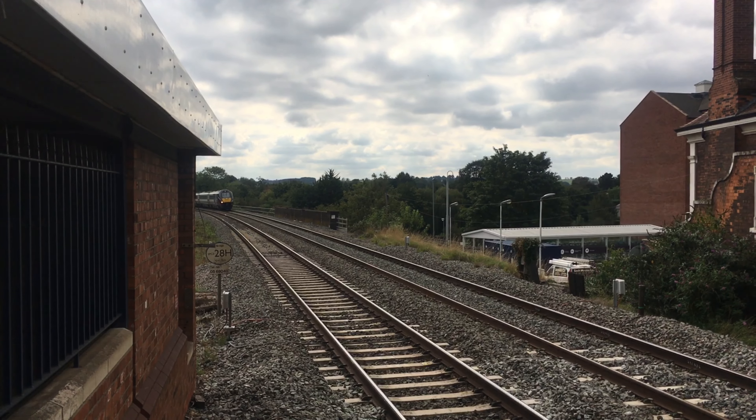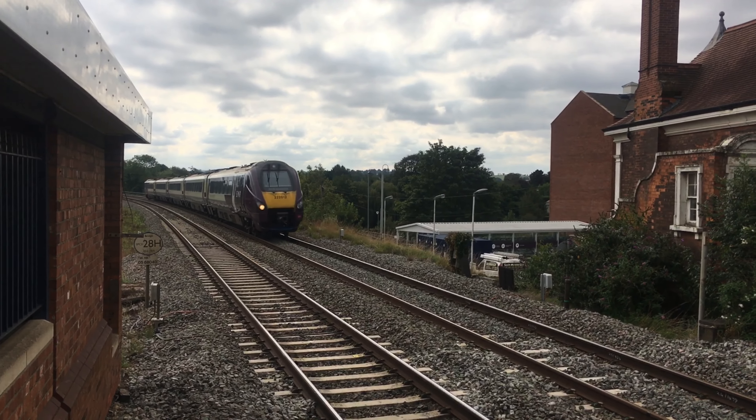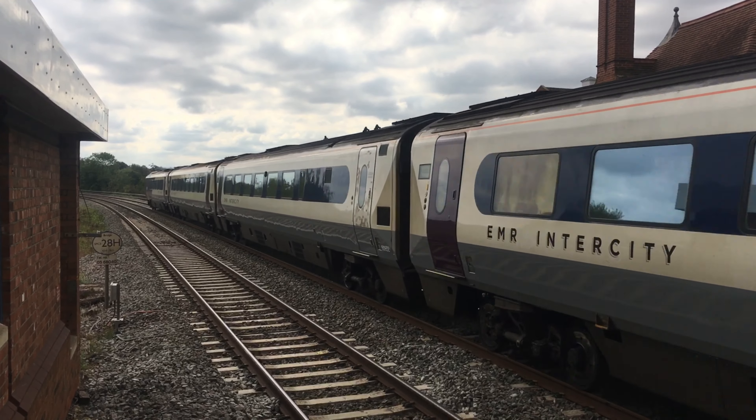We've got a Class TT2 Meridian coming into Platform 2 from London or Kettering. Class TT2. We're going to Leicester from here.